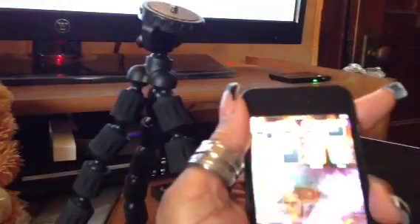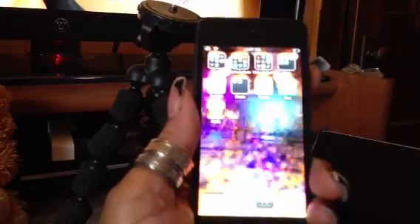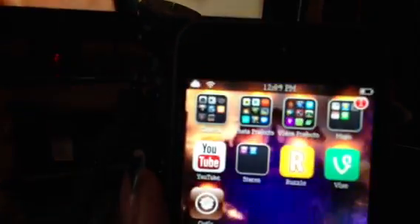Hi guys, I wanted to show you something. This is Mystique, and this is my iPod Touch 5, the 5th generation of course. And as you can see — I wonder if you can see — let me try to focus that up.